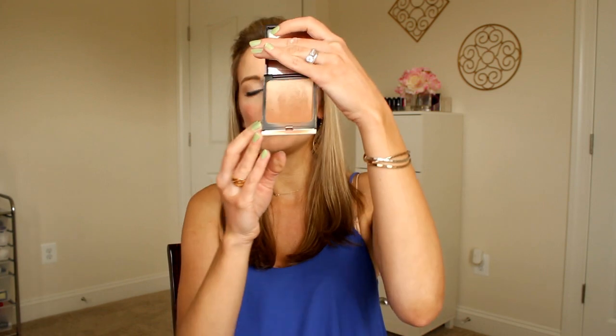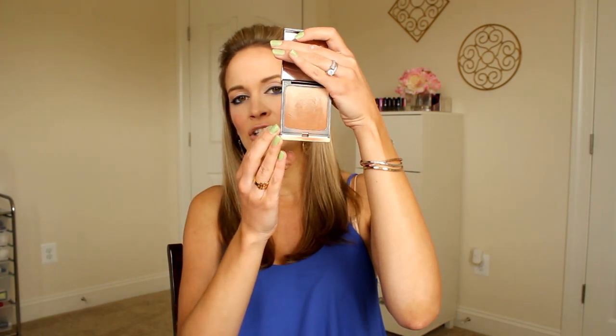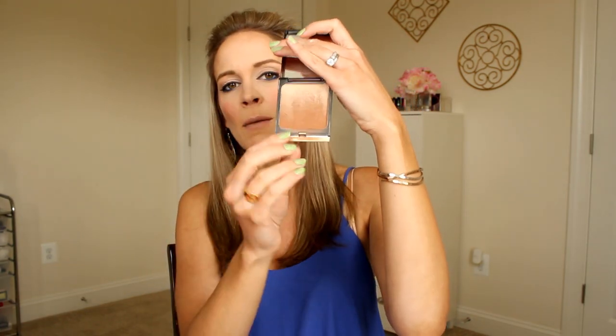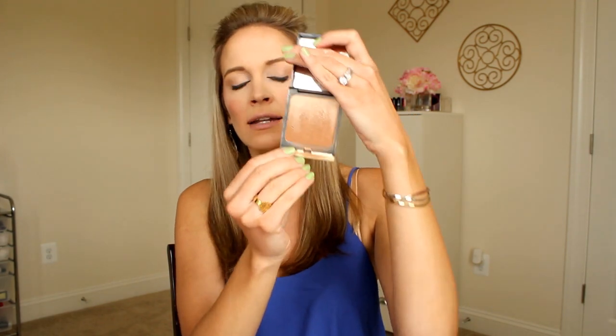My next summer essential is an amazing bronzer — my all-time favorite. I don't know where it's been my entire life. This is the Kevyn Aucoin Bronzing Veil in the shade Tropical Days. Doesn't that just make you want to go to the beach? It's essentially a bronzer at the bottom that fades up into a shimmery highlight. The bronzing effect is very true — not overly dark, not orangey. It's perfect. You need it.